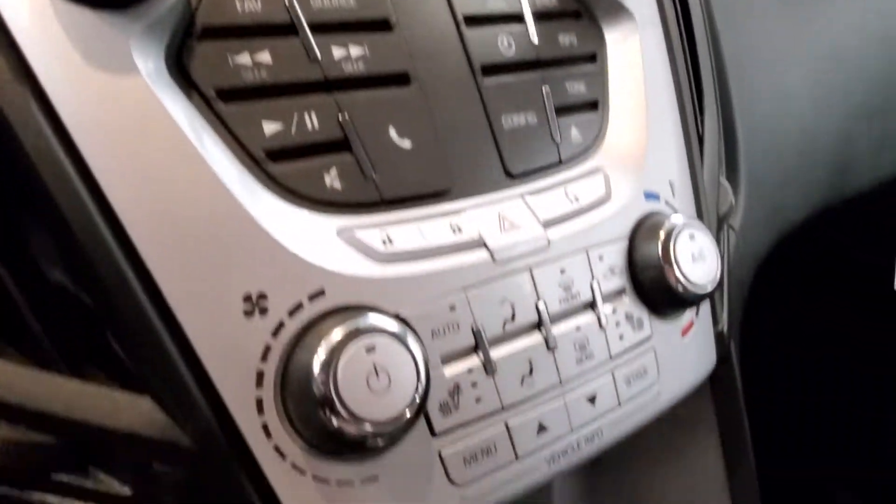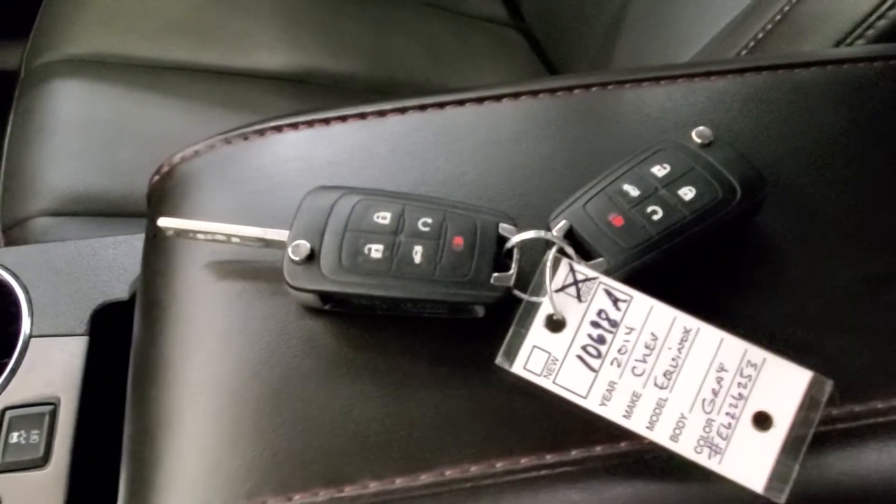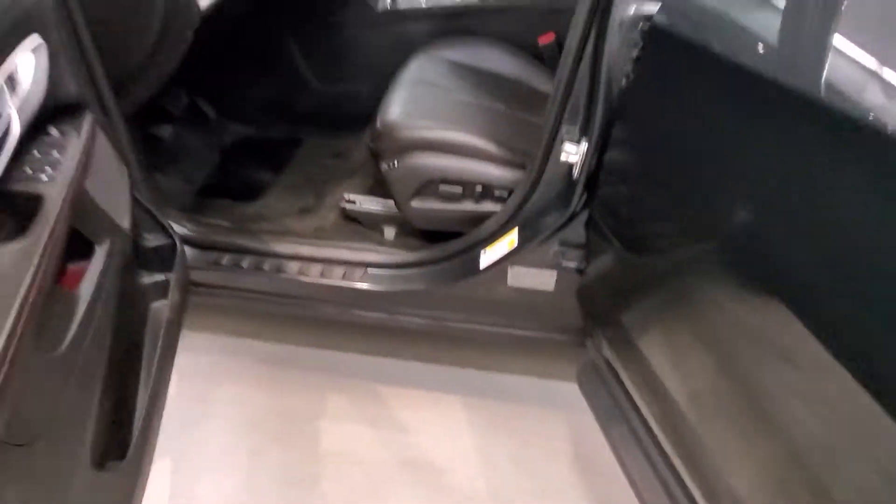Also includes a reverse camera, heated seats, keyless entry with remote start, leather-wrapped steering wheel with audio and cruise controls, and an automatic power driver seat adjuster with memory seat.